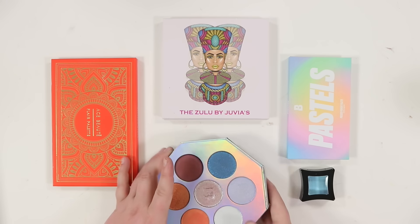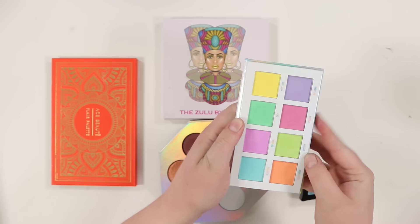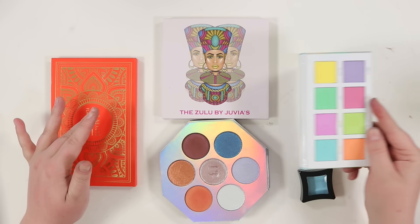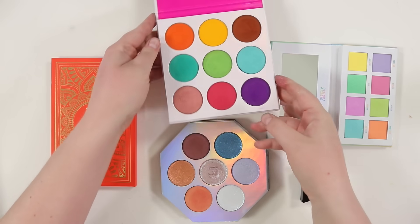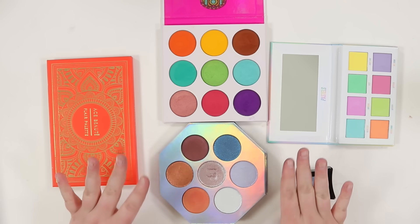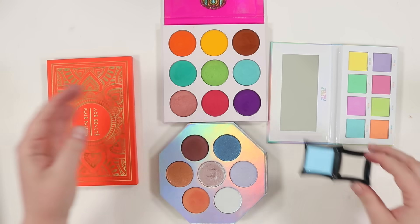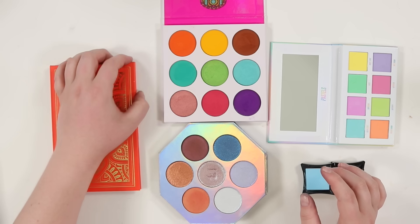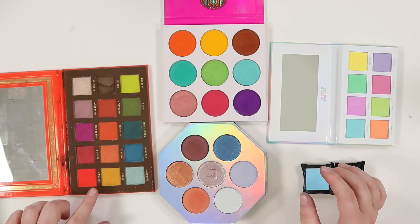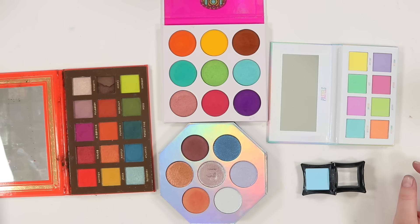I'm excited because there are some really great shadows in a lot of these and I can't wait to let them escape the prison that is the palette they're in. These are going to make awesome singles for building out palettes. I have the Juvia's Place Zulu palette, a Fenty face and eye palette with plastic single packaging, and the Ace Beauté Flare palette — which is stunning but I'm just not using enough.